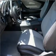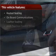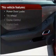Lock and unlock doors with the click of a button with power doors. The features this vehicle offers add the finishing touches on an already great ride.